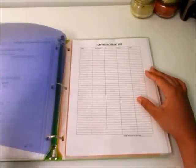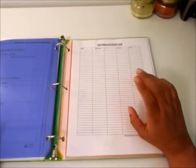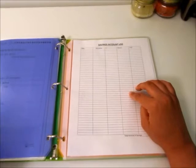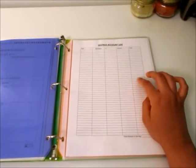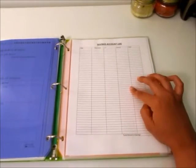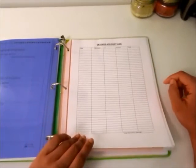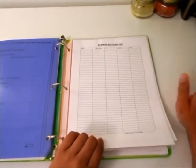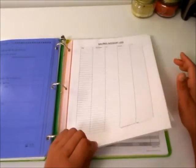The next tab is Savings, and I have a savings account log. Whenever I deposit or withdraw money from my savings account I'll put it in here so I know how much I have at any given time. I can see that online too, but I figure having it on paper means I can flip this open and know within seconds.